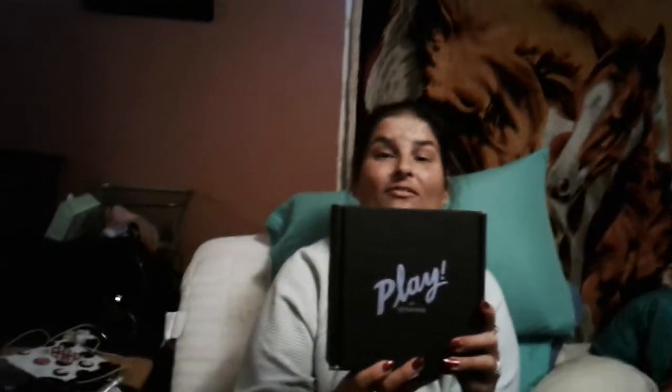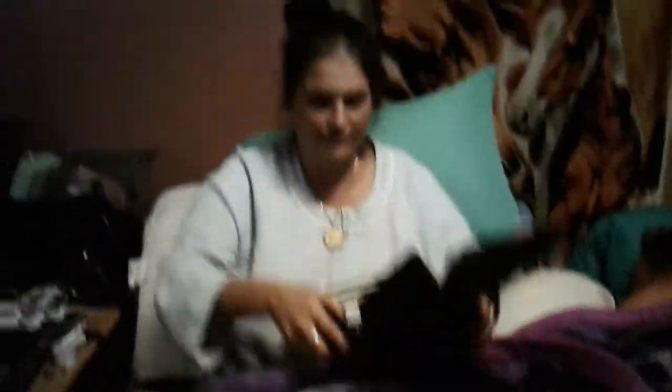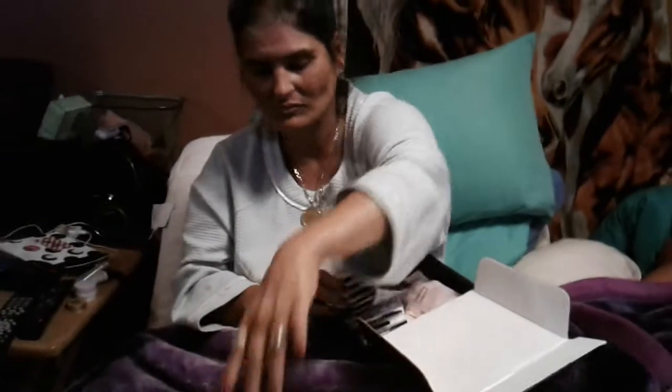Now we've got the $20 Sephora box. Let's see if this one's any better than the last one. Inside you get this cute little card telling you what's in here. Then the products come in this little iridescent pouch. Inside we have the Hourglass Veil Mineral Primer — that's pretty cool. We also have the SK-II Facial Treatment Essence, which I'm assuming is something like a toner.